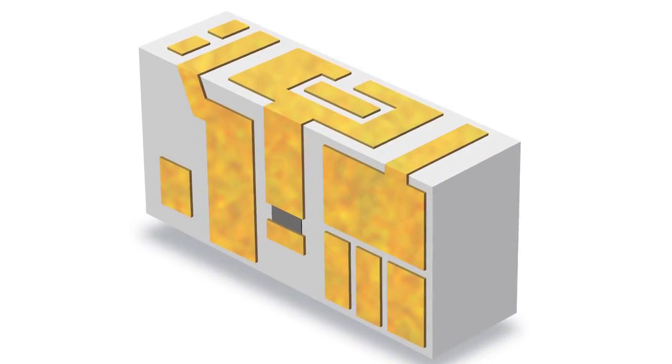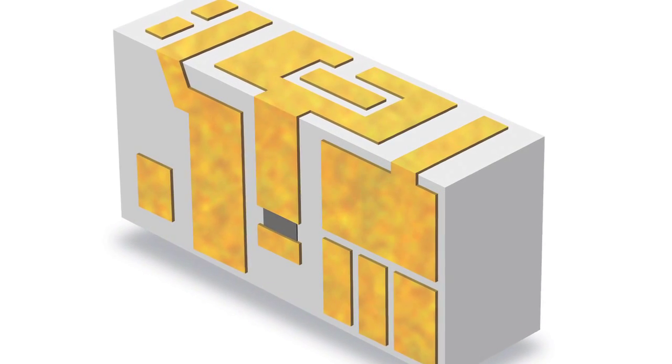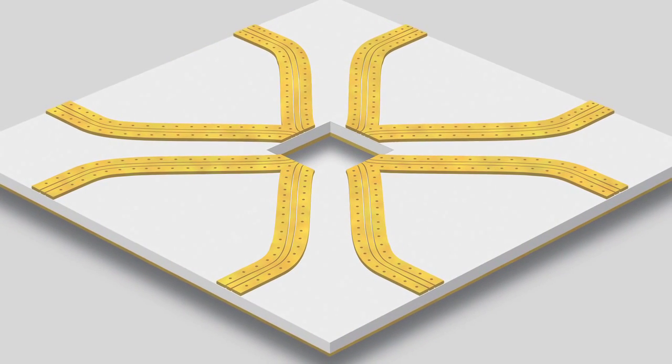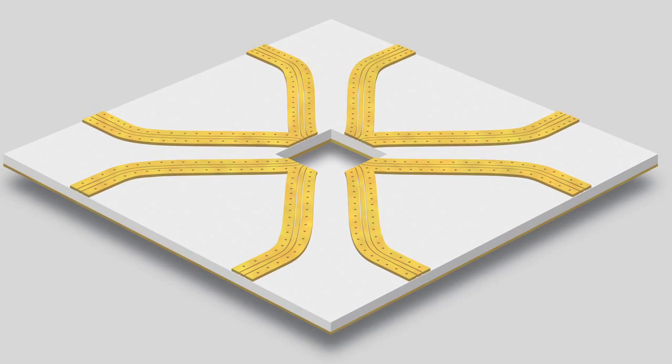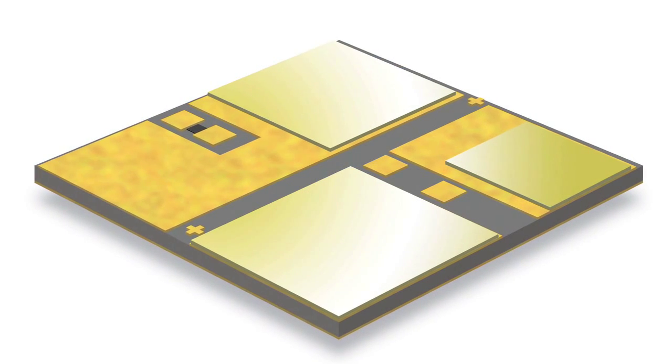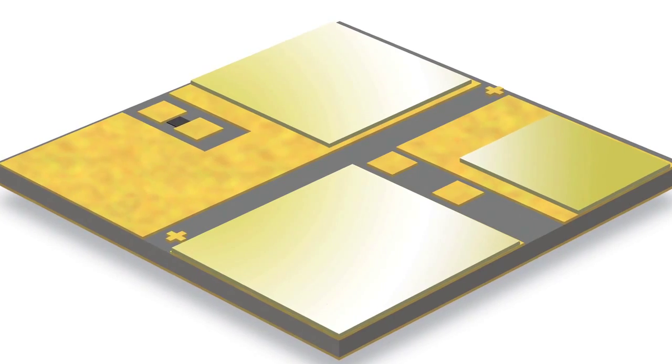Thin film technology is found in cell towers, communication satellites, and amplifiers for fiber optics on the internet. Basically every advanced communication technology has thin film somewhere in its design. There was even thin film circuits on the last Mars Lander.